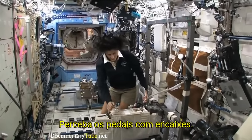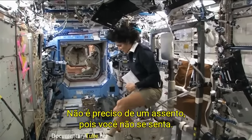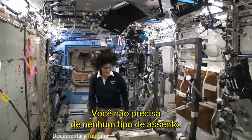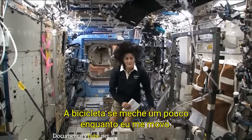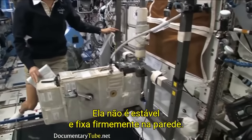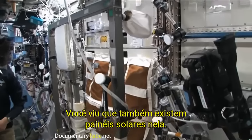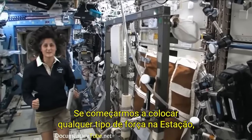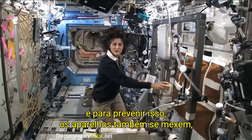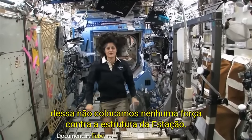This is the bike. You notice the clipped pedals — all you need to do is clip your feet in and then you can start pedaling. You don't need a seat because you don't sit down. I haven't sat down for six months now. You'll notice the bike bounces around a little bit as I move it — it's not held firmly to the wall. The reason for that is the space station is pretty big with solar arrays, and if we start putting forces into the station it's going to make those solar arrays bounce around. To prevent that, the machines move around a little bit so we don't put any forces onto the structure out to the solar arrays.